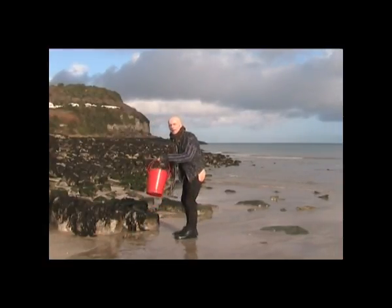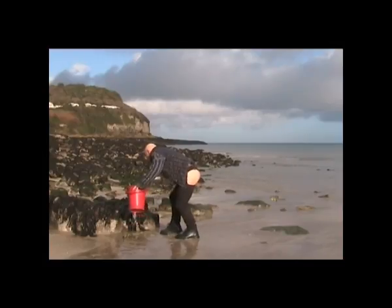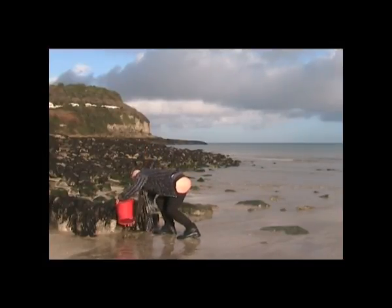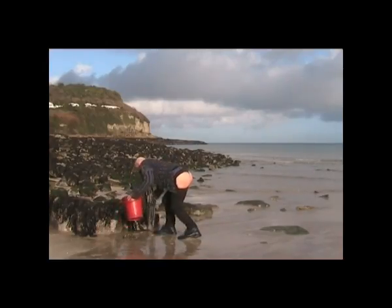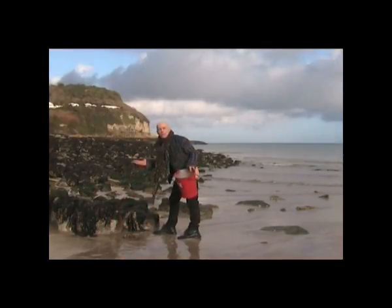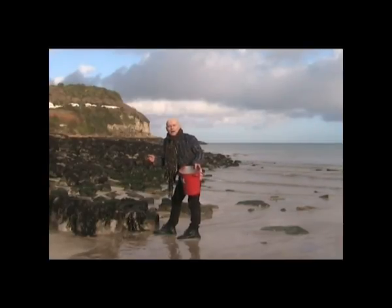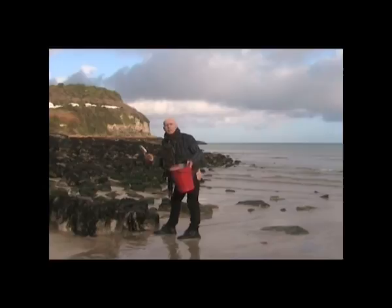Yeah, I can see some just down here. They're a bit of a bottom feeder and wander along the sea floor and attach themselves to submerged vegetation.